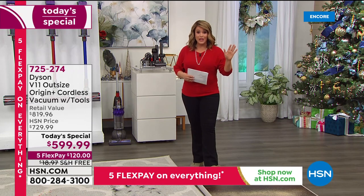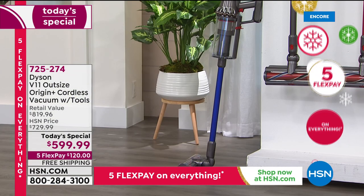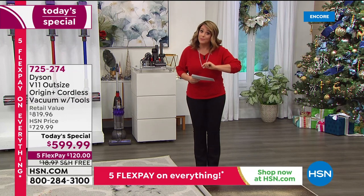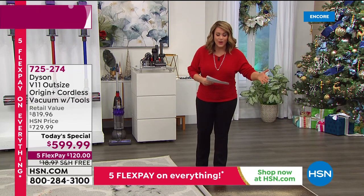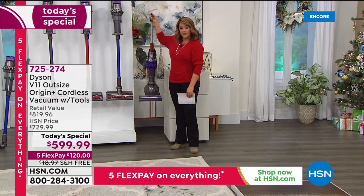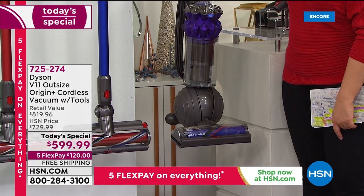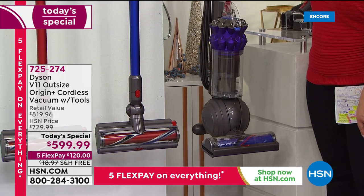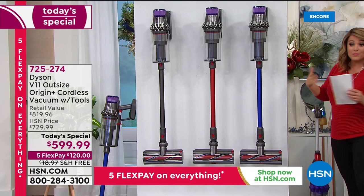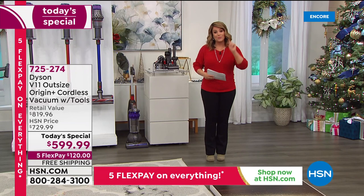It is cordless, which means you're getting the power and performance that Dyson delivers, plus a bigger bin size — 150 percent bigger — meaning less stopping and emptying. The bigger cleaning head is a 12-inch wide path, so you'll spend less time cleaning, less emptying the bin. It's performance, it's power, you're not tethered to a wall, and we've got that exclusive bundle at the lowest price we found anywhere.